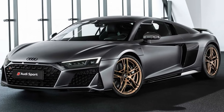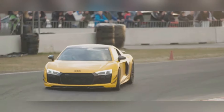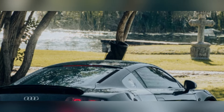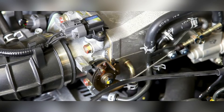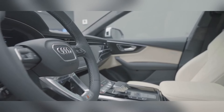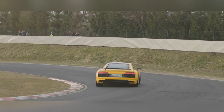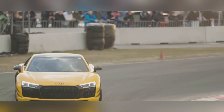For those who appreciate the finer things in life, we have the Audi R8 V10 Performance — a car that combines stunning performance with everyday usability and a level of luxury that's hard to match. Under the hood you'll find a naturally aspirated V10 engine that sings a glorious symphony of power — a mechanical masterpiece that's as exhilarating to listen to as it is to drive.